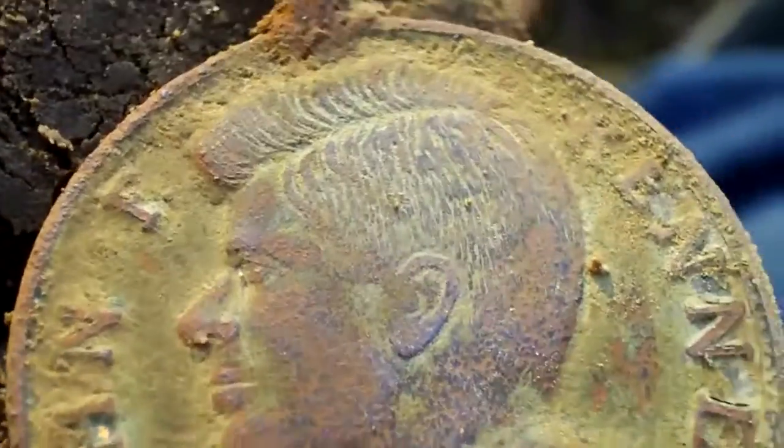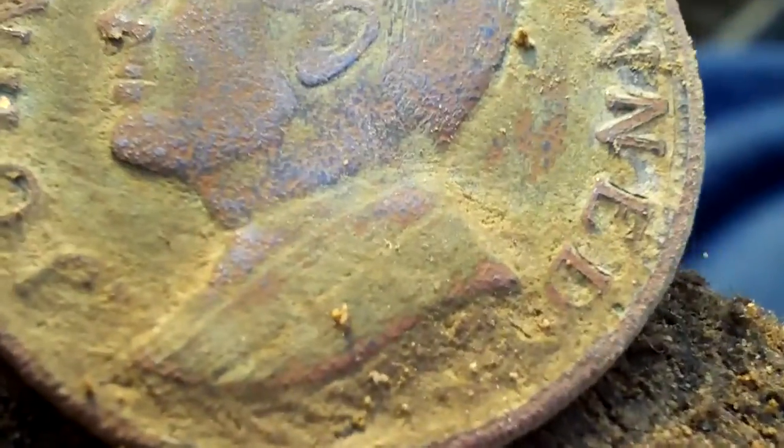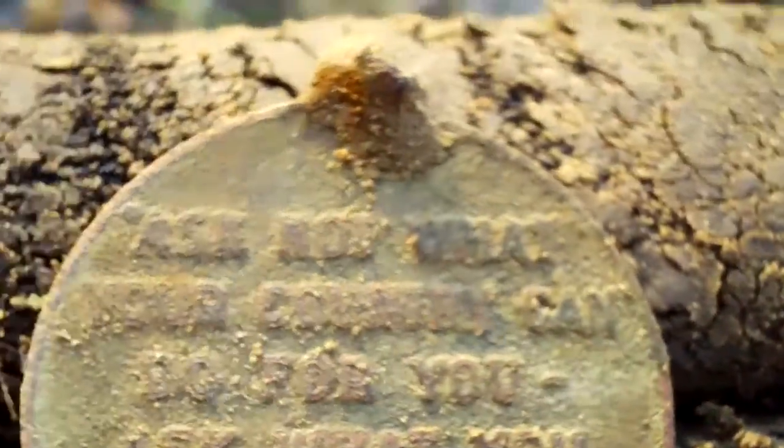I still don't know what it is. Hang on, I'll clean it up. Okay guys, it's a John F. Kennedy necklace or something. 'Ask not what your country can do for you, but what can you do for your country.' JFK. That's cool — I thought I'd find that half a dollar.